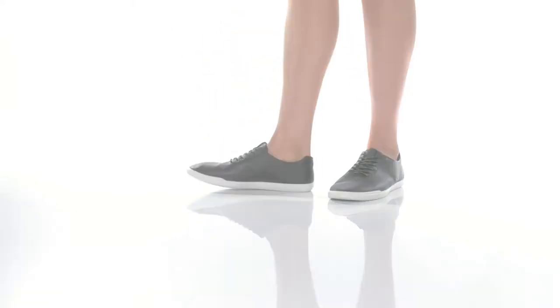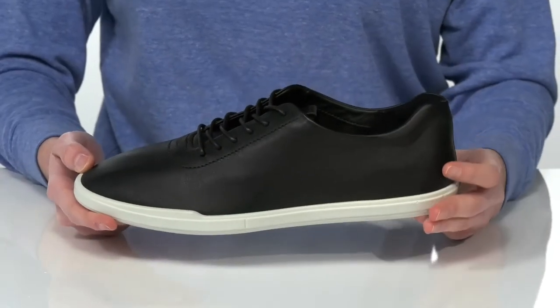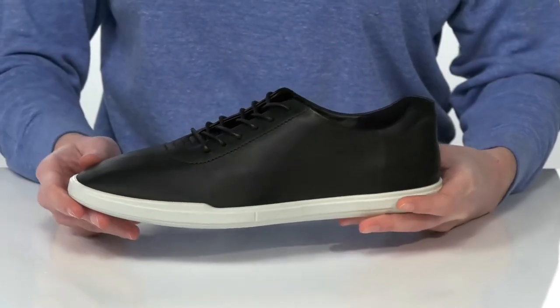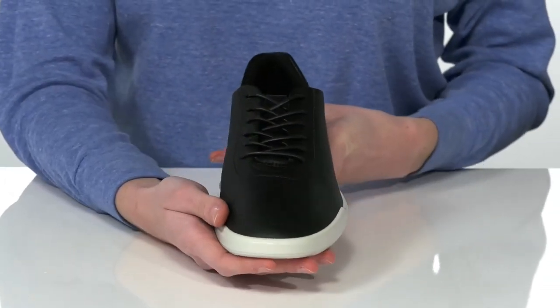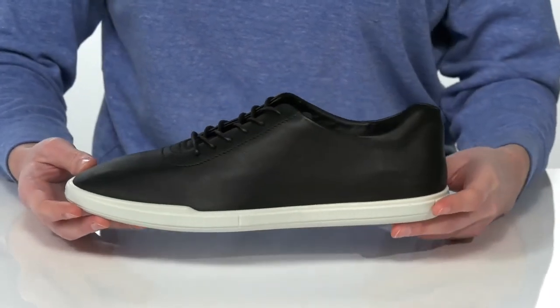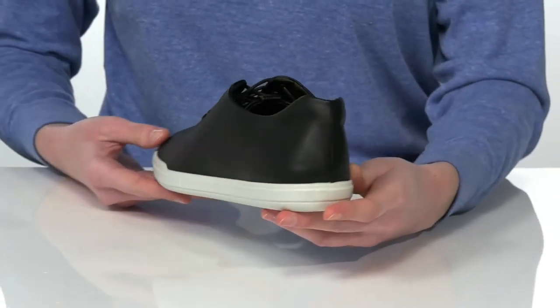I would probably style these shoes with some black tapered pants. They have a sleek looking leather upper with laces on the top that almost give them an Oxford inspired look, but the white midsole also gives them that casual and athletic appeal.